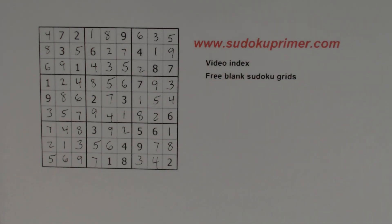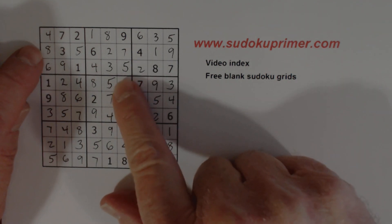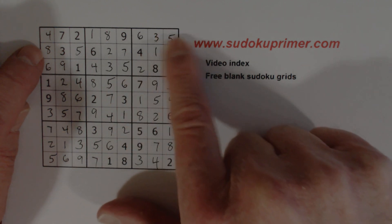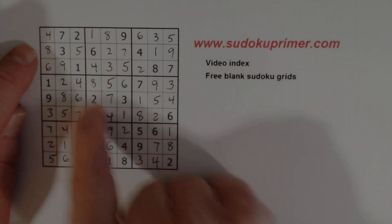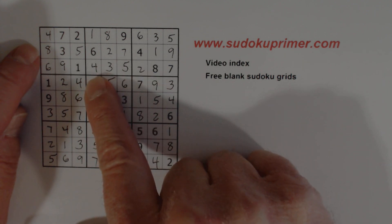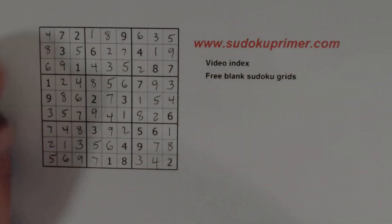Finding this five was pretty instrumental in getting this puzzle solved. We found the three-five twins, the four-six twins, and the five-eight twins, which helped us find that five and that four. Then we started finding lots of numbers, and once we did that the puzzle was pretty easy after that. Thank you for watching, and I hope to see you on the next video.